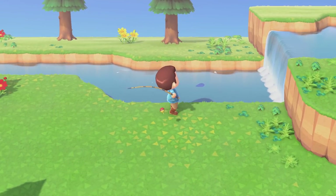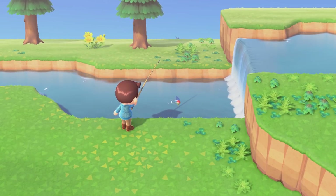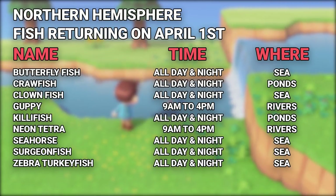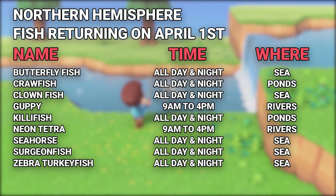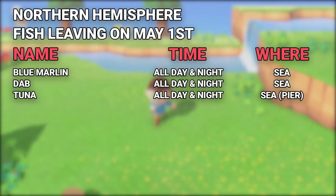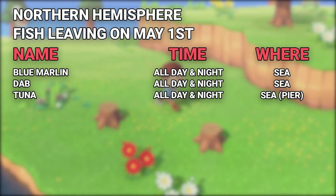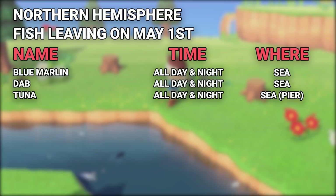For the fish returning to the game on April 1st in the Northern Hemisphere, we have: the Butterfly Fish, the Crawfish, the Clownfish, the Guppy, the Killifish, the Neon Tetra, the Seahorse, the Surgeon Fish, and the Zebra Turkey Fish. And then leaving the game on May 1st in the Northern Hemisphere are the Blue Marlin, the Dab, and the Tuna.